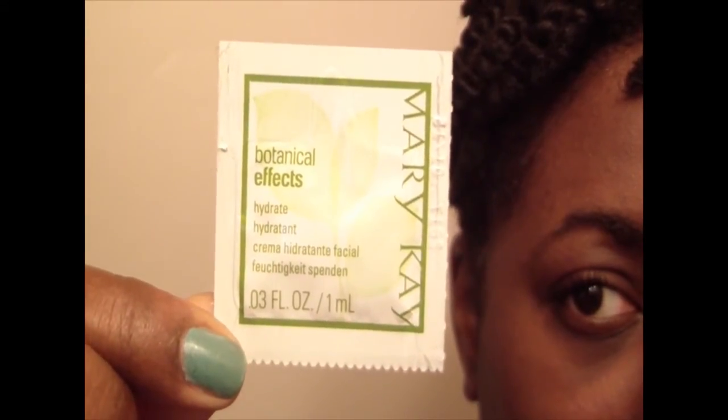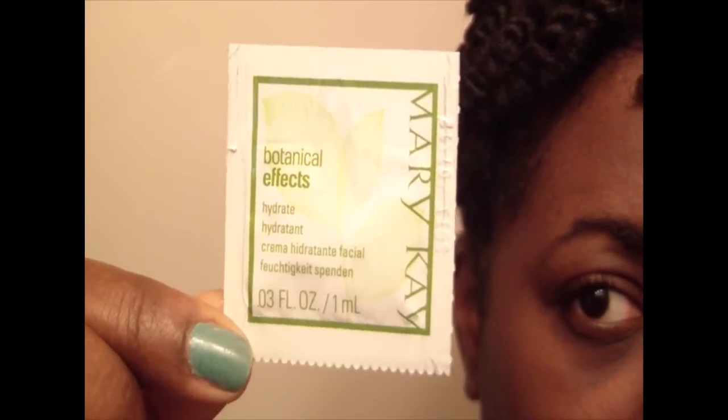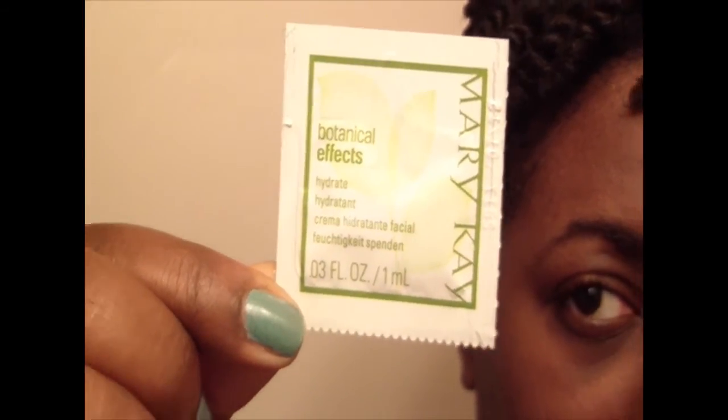Here we are with the moisturizer, which they label as 'Hydrate.' It doesn't have any sunscreen — no SPF 15 or anything in it. What I really did like about this moisturizer was how lightweight it was. I still felt like my face was moisturized very well and I didn't feel like I was going to have excessively oily skin after using it. It was just so smooth and silky, and I was really impressed by that moisturizer.